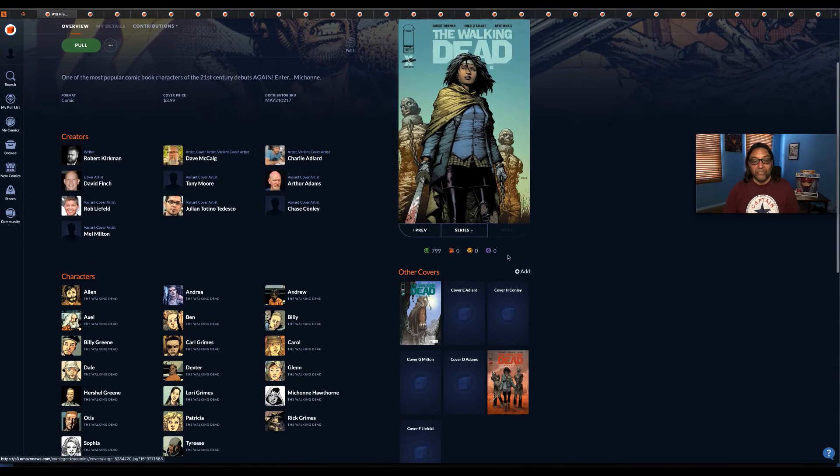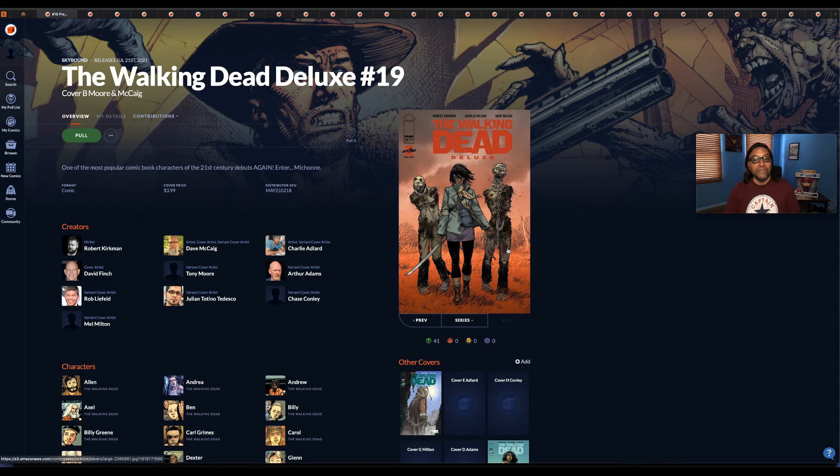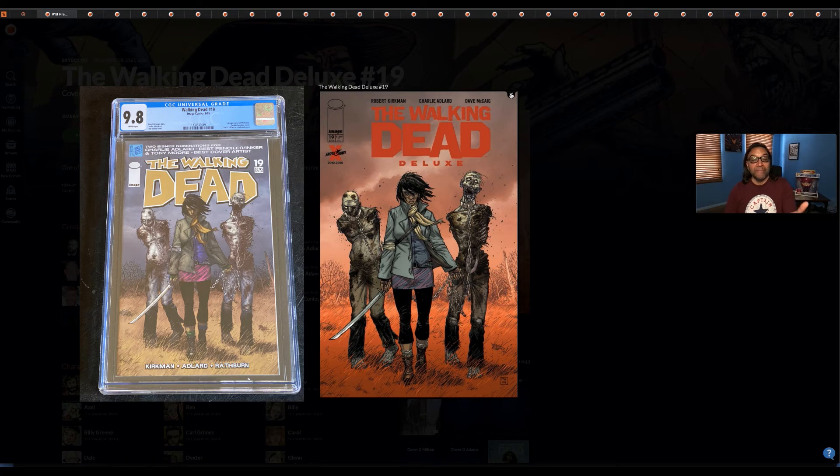Here's the main cover and cover B — I think I'm going to pick this one up too. Like I said, it's the first appearance of Michonne. I have the original cover for this book — I won it in a raffle on Instagram last summer. My niece Clara picked the winning number for me. I'll show it to you — Clara, thanks a lot again.